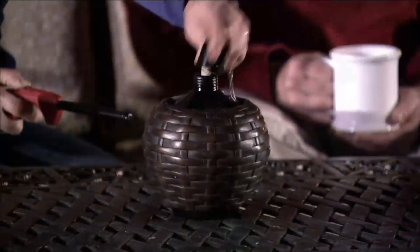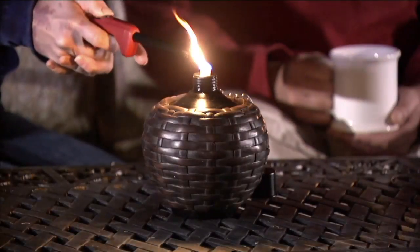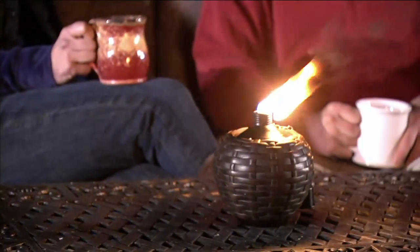When the sun goes down, you're still partying, you're still entertaining. You need light. Nothing's better than natural light too. And it's almost like a little mini fire pit.